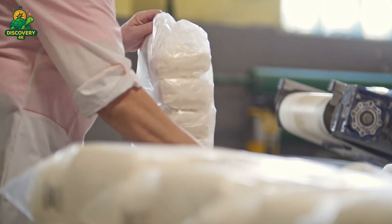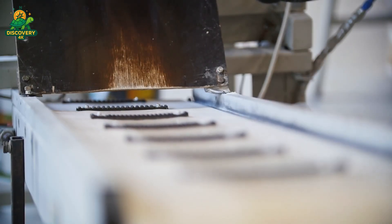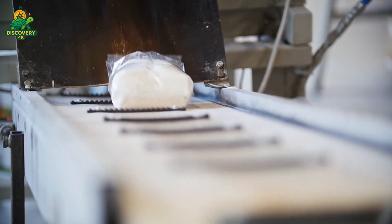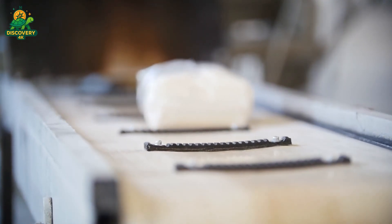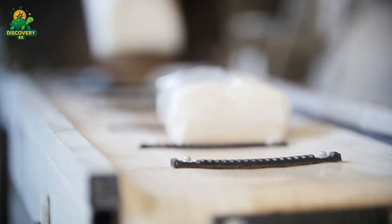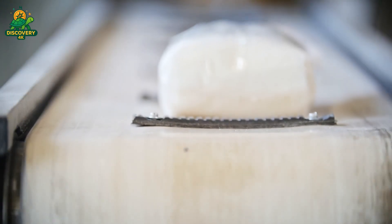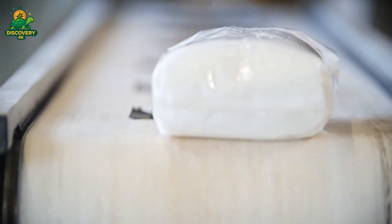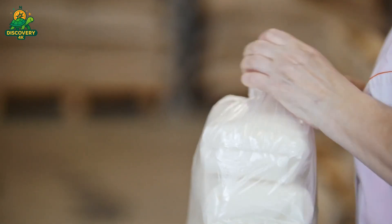The white massecuite is then centrifuged once again, separating the refined crystals from any remaining syrup. These crystals are washed, spun, and prepared for final drying. Freshly spun refined sugar still retains a small amount of moisture, so the crystals are sent through hot air dryers, reducing moisture content to below 0.05%. Next, the dry sugar passes through vibrating screens, which separate it by size — fine, granulated, or coarse.